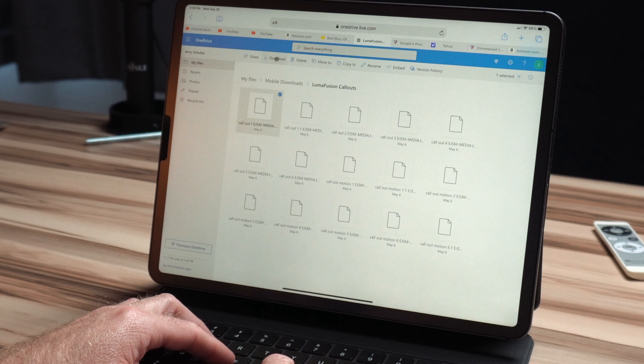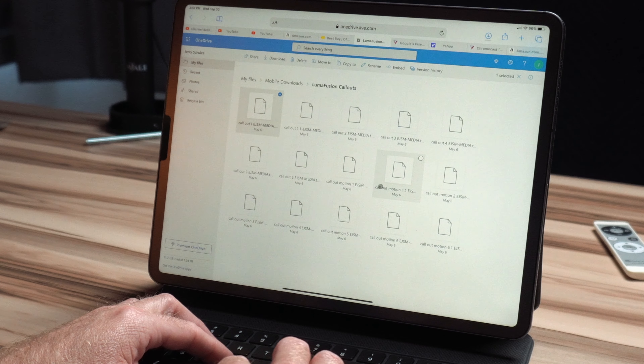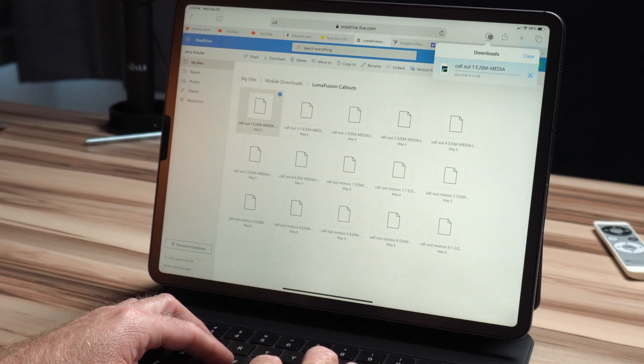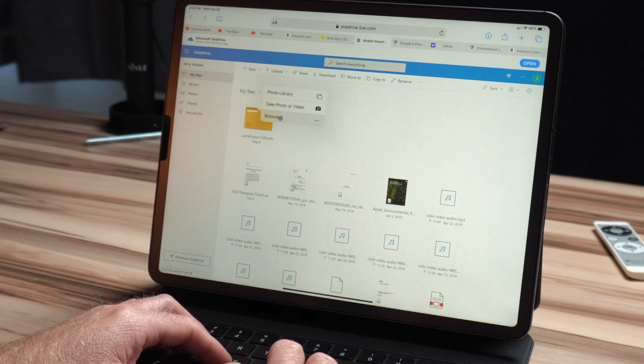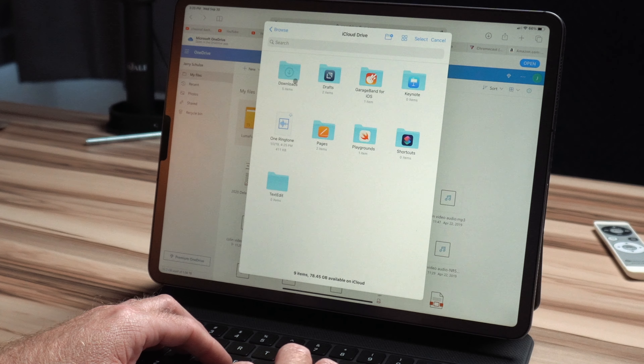Besides websites running better and in some cases offering more features than the apps, I find that I'm not filling up my iPad storage space with apps I don't need and having all those extra notifications. The last two things I'll say about Safari on iPad: we now have a download manager to monitor progress of downloads and view download history, and we also have the ability to upload any file from the iPad Files app — no longer just limited to photos. You can download files of any type, and upload anything like a resume or documents from your bank.